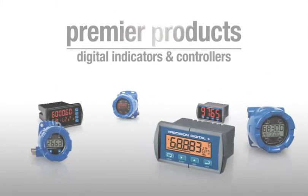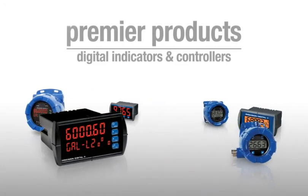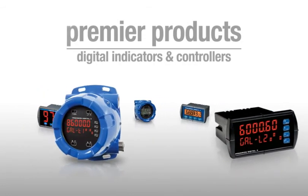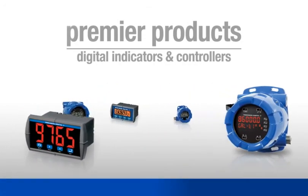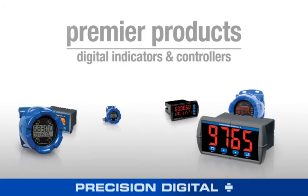Precision Digital has served the process market for over 35 years and has used this experience and knowledge to continuously design and produce exceptional products for industry. Its premier products can deliver quality performance in level, flow, temperature, or pressure applications. Contact Precision Digital for more information on any of its premier products.